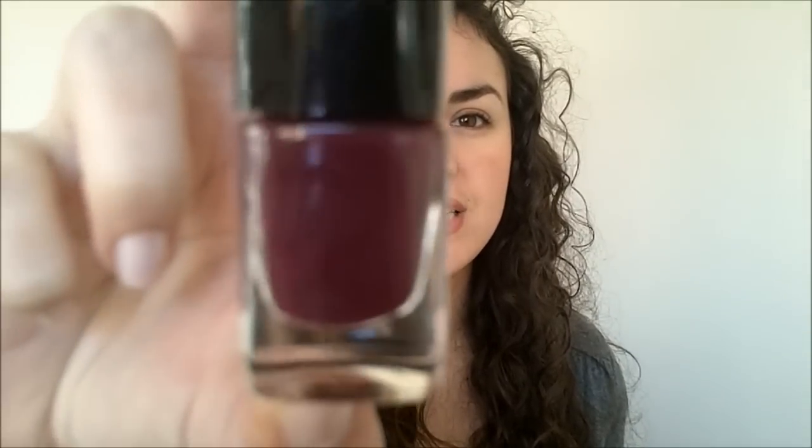Next is Revlon Nail Enamel in Bailey Peach — a nice nude color, goes on well, but I think Revlon is overpriced. This brings me to Essie Cute as a Button — a perfect tropical pink coral color, beautiful, but also overpriced. I don't think it lasts longer than cheaper brands. Finally, Killer Colours in Firewater — a deep plummy purple, great for winter, vampy but not as draining as black.